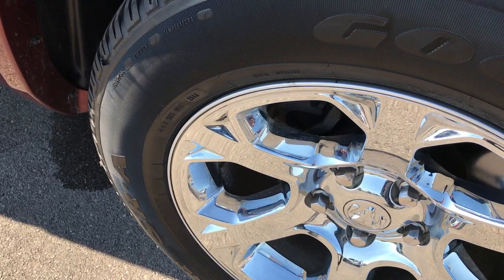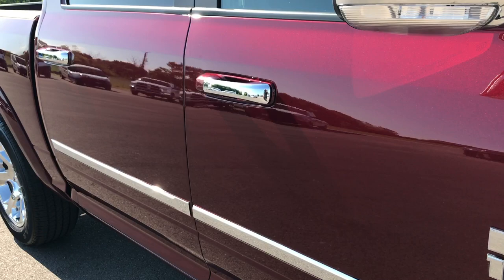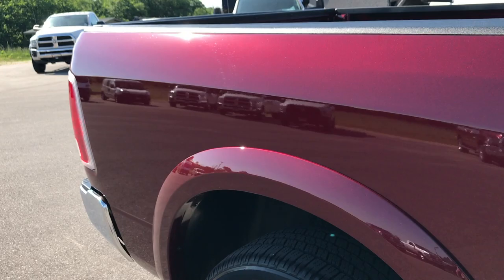If you are not in HD right now, you can flip it to HD if your computer can handle it. We film in 1080p so you can watch these videos like you are right here looking at it.